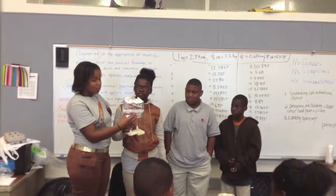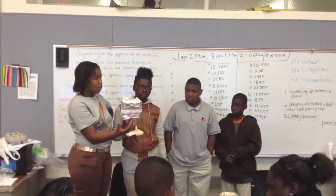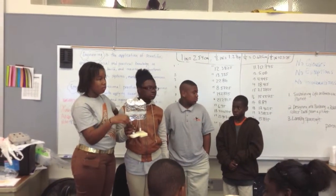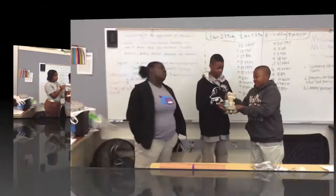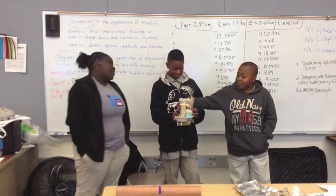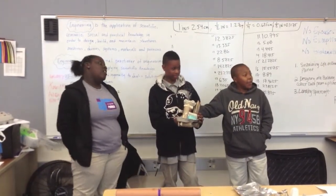It was going to be a tray that comes out of the body and then he was going to collect some soil and stuff. This is Eric. This right here is going to collect the water samples.